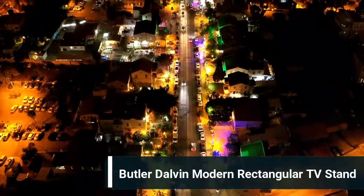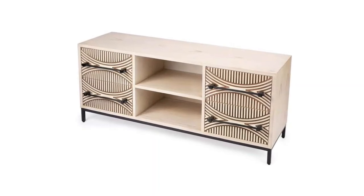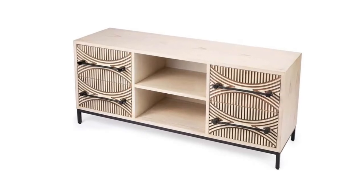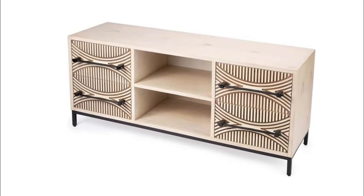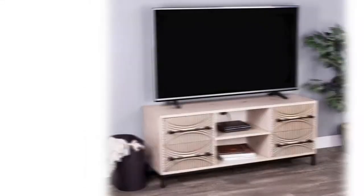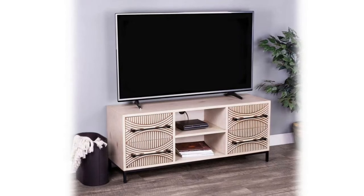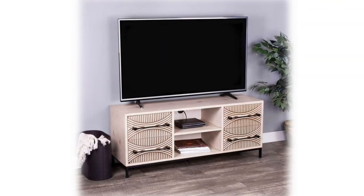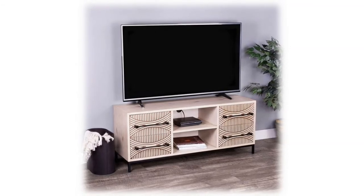Number 5: Butler Dalvin Modern Rectangular TV Stand. Collection: Designer's Edge. Style category: modern. Color: light brown. Shape: rectangular. Finish: Butler Loft finish with distressing. Materials: mango wood solids 50%, mindy wood veneer 20%, MDF 20%, steel 10%. Assembly required: no. Product warranty: limited one-year warranty. Country of origin: Indonesia. Weight capacity: 200 pounds.